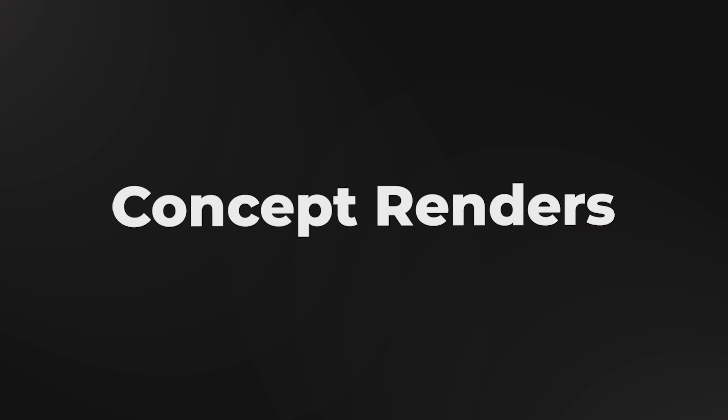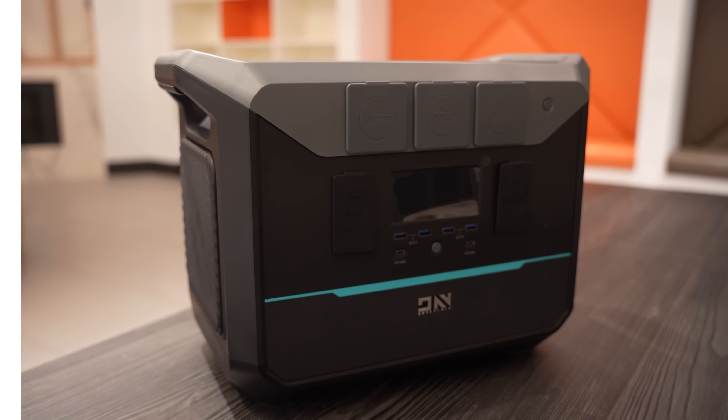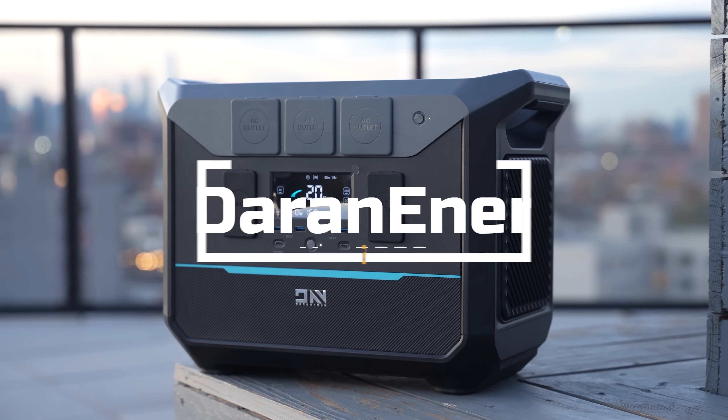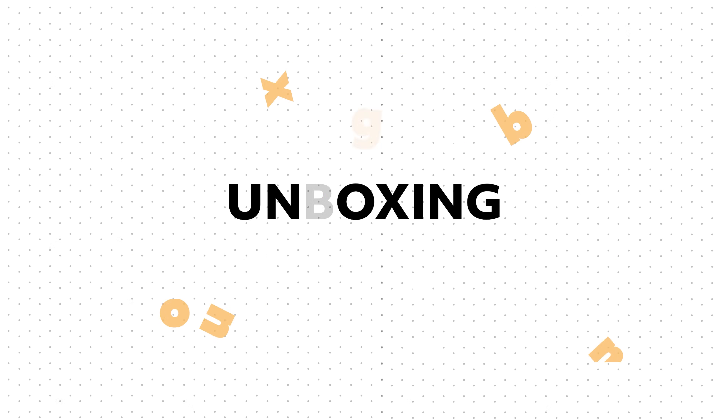Welcome once again to Anology Technology for your latest tech reviews and concept renders. In today's video, we are looking at a super interesting power station — the Darin Ener NEO 2000. Let's start with the unboxing part.